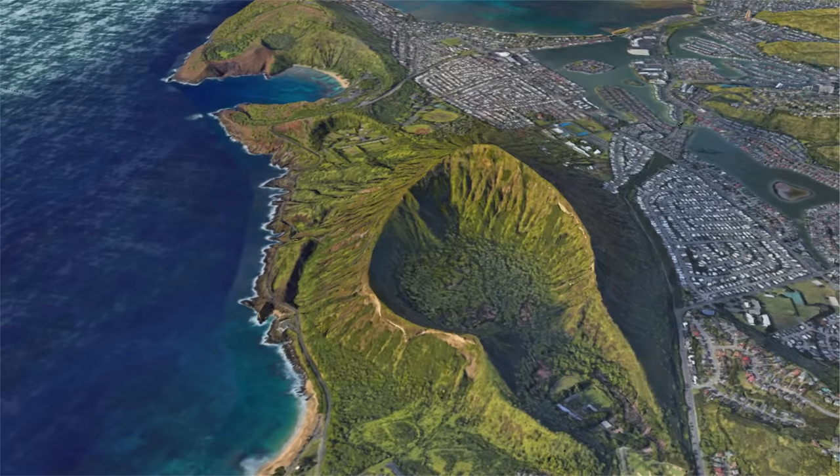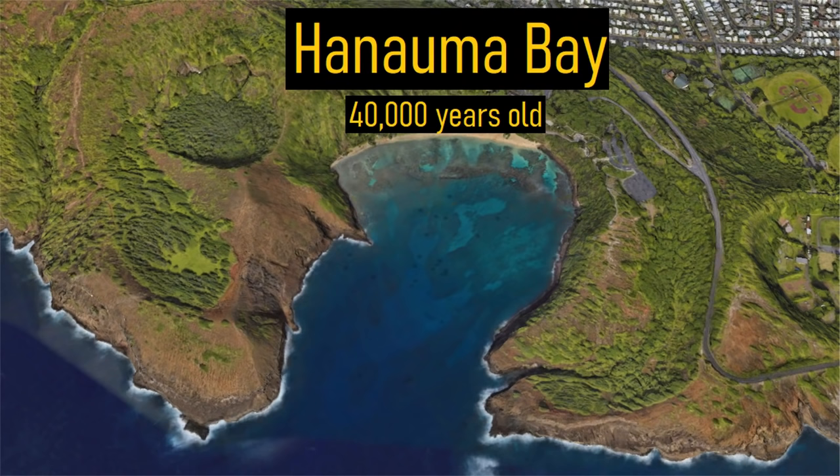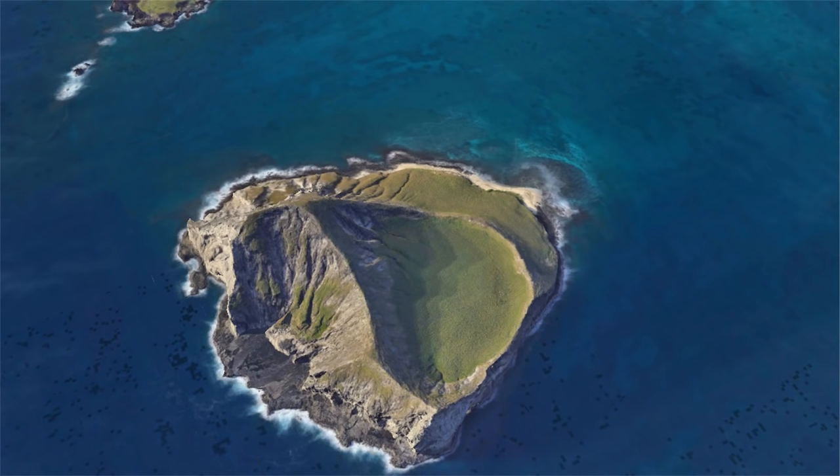The two youngest eruptions occurred 75,000 years ago, forming Punchbowl Crater, and 40,000 years ago, forming Hanuma Bay. Since then, no additional eruptions have occurred on the island.